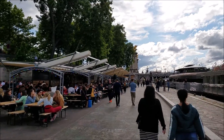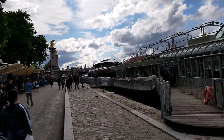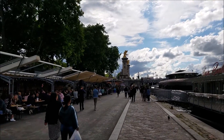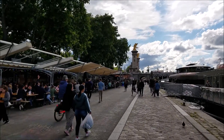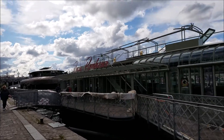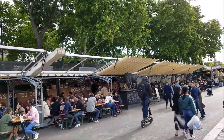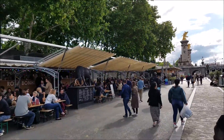Parisians love to do that, but so do all the tourists here. These statues are really amazing. You see these restaurants here — everybody likes to be out in the open, so it's a nice setup.